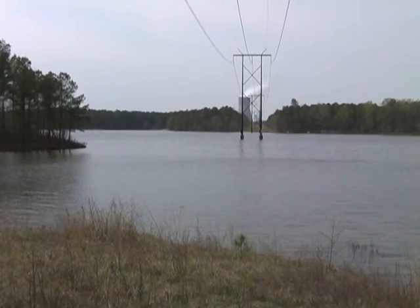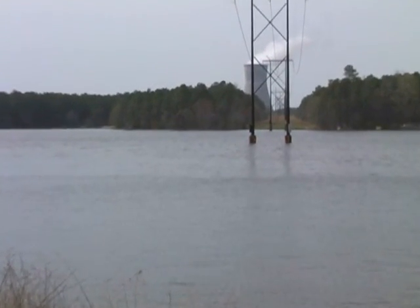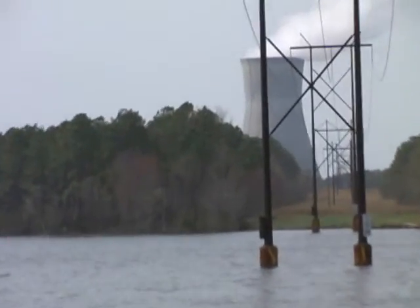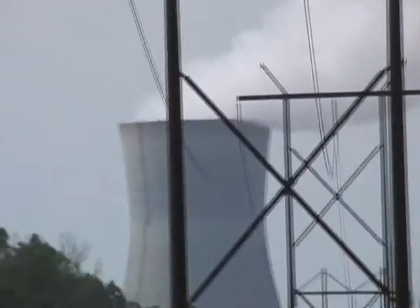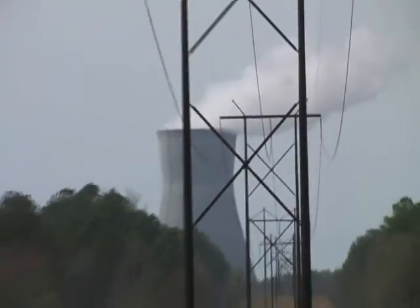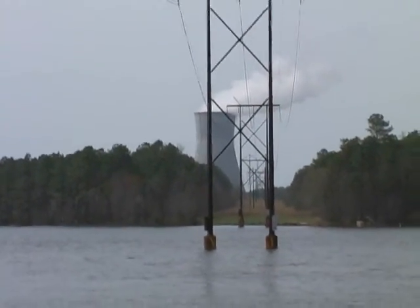So what happens at a power plant? Uranium is used in fission to create a chain reaction and create heat. The heat boils water and produces steam, which you see rising out of the tower. When the steam rises up, it drives a steam turbine, which is used to create electricity.